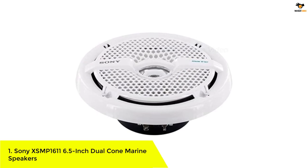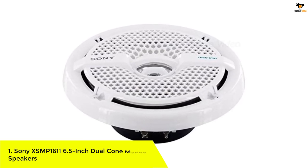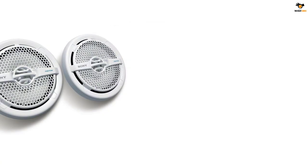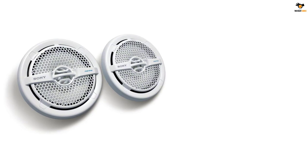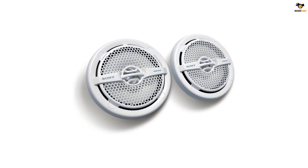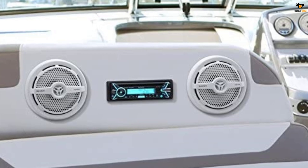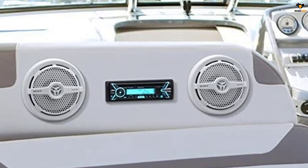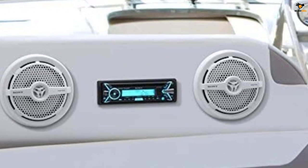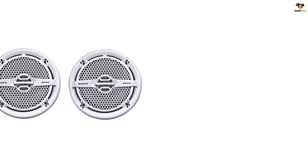Number 1: Sony XSMP1611 6.5-inch dual cone marine speakers. Sony is one of the most popular electronics and audio brands, known for high-performance offerings. The Sony XSMP1611 is one of the best-sounding marine speakers available. Its peak power rating of up to 140 watts is slightly lower than other models, but you get two speakers each using a 6.5-inch driver.